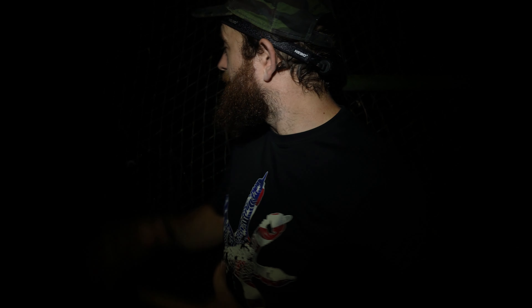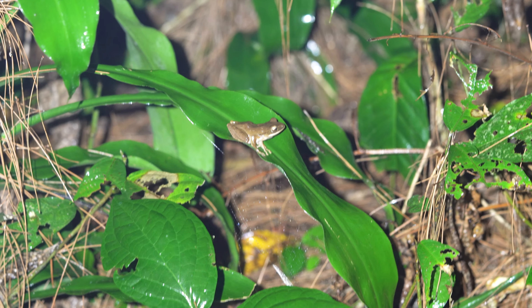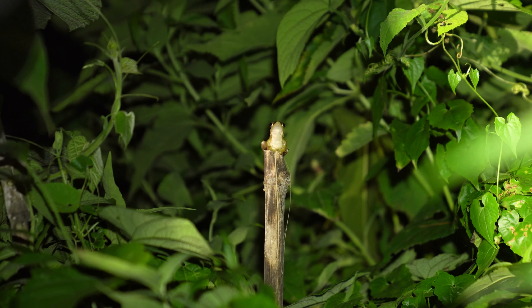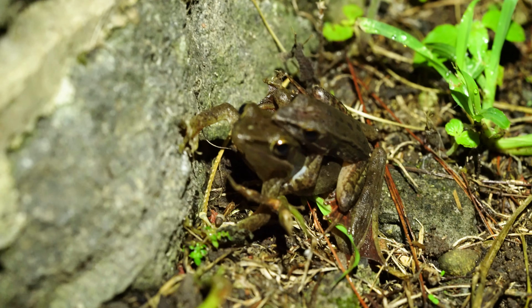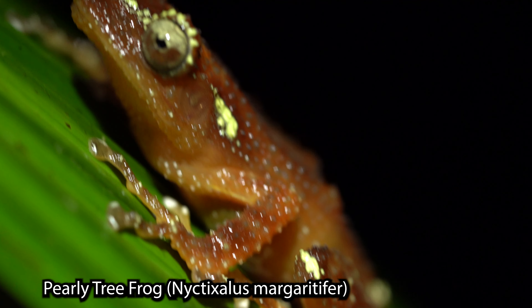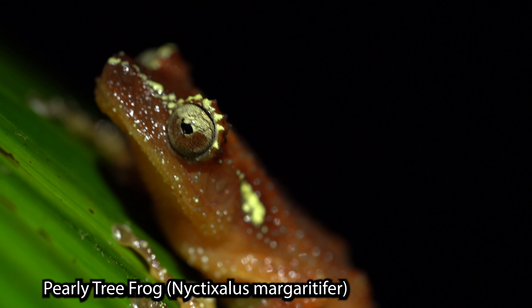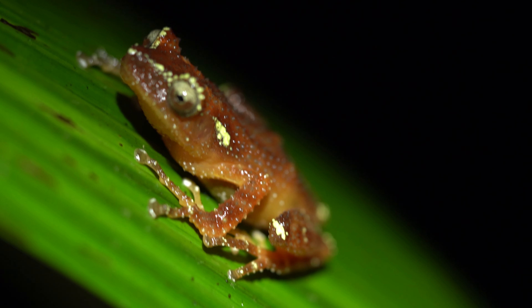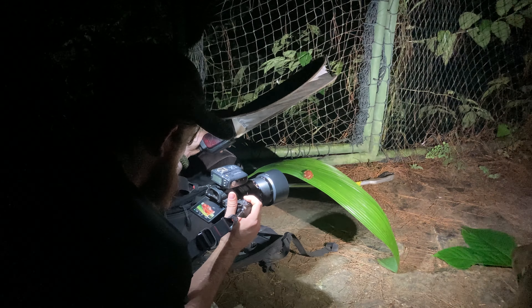It wouldn't be the jungle if it didn't rain. We're under a canopy at a bird sanctuary in the middle of the forest, trying to find frogs. It's a good thing we're looking for amphibians right now because this rain is going to really bring them all out. By far the best frog we found was this pearly tree frog — a rare species found in high elevations. This one was gorgeous and, luckily for me, also super photogenic.